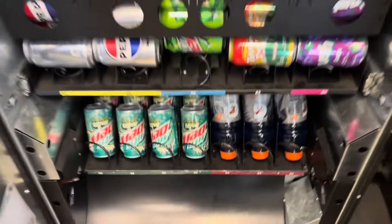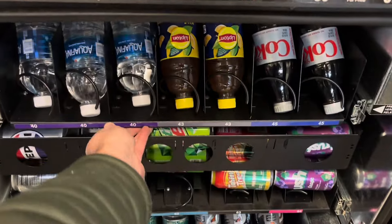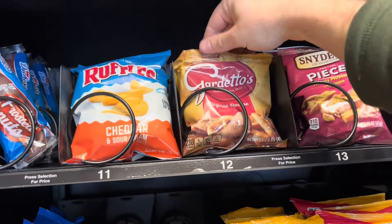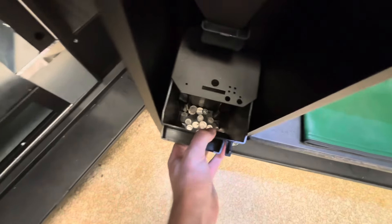Got the new Gatorade and Baja Blast in there. I've been wanting to try out some iced tea, so we got the half and half going in today — we'll see how it does. Restocking all the snacks here, got everything loaded back up, it's looking really good and we're ready to jump into this collection.